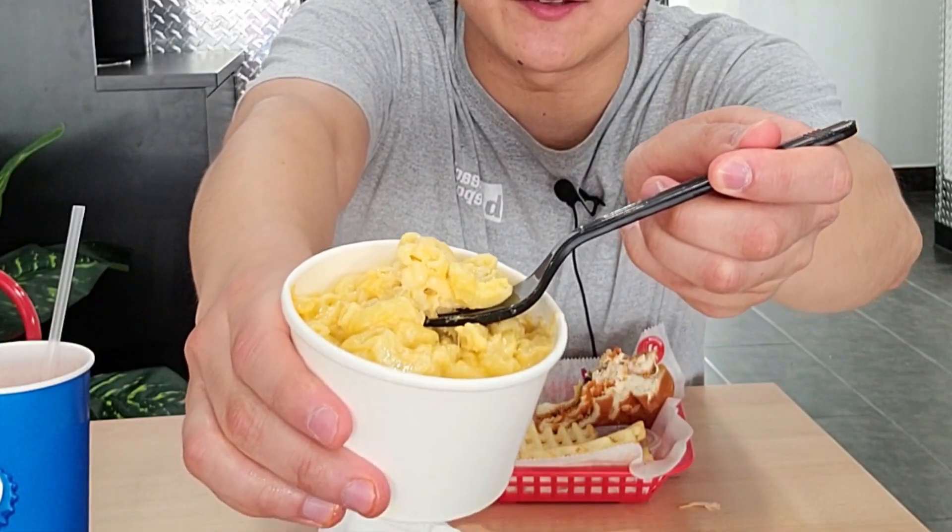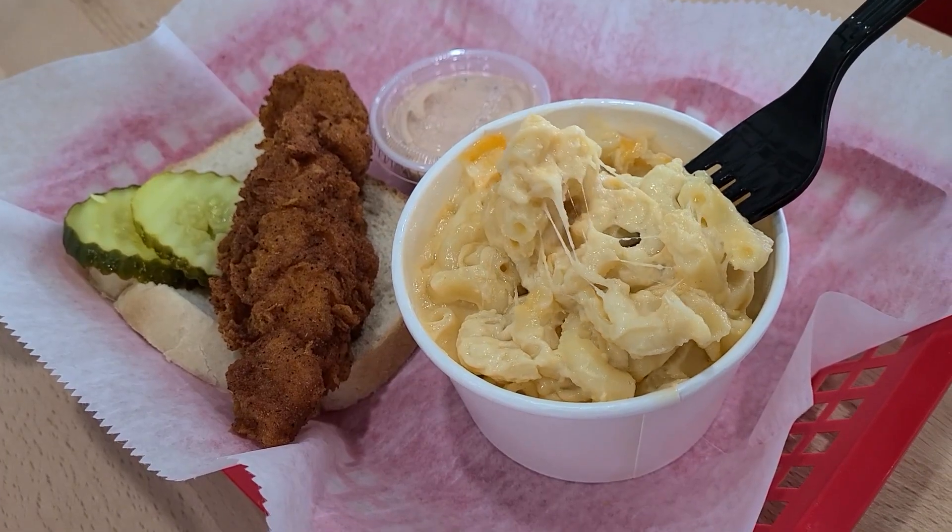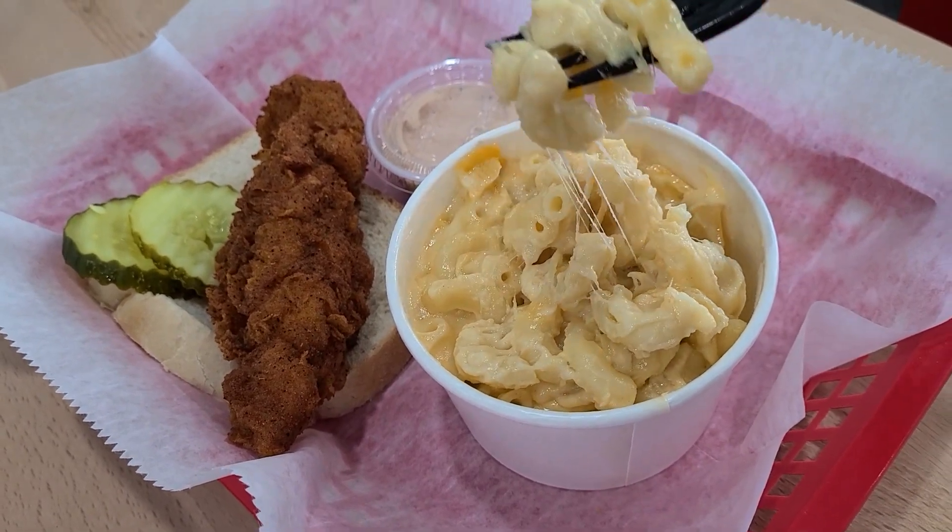Before I continue, I want to show you this mac and cheese. This is some creamy mac and cheese, dude. Let's take a bite. Wow. Easy Mac — I can never do ever again. I don't know what their secret recipe for this mac and cheese is, but I want it. Get the mac and cheese here — I'm telling you, it'll blow your socks off.